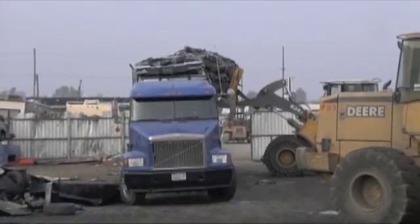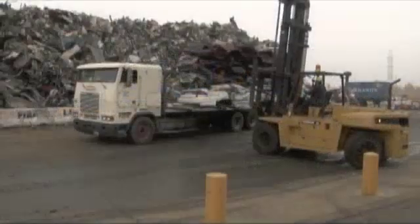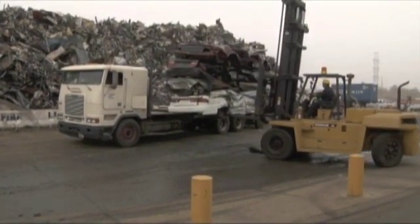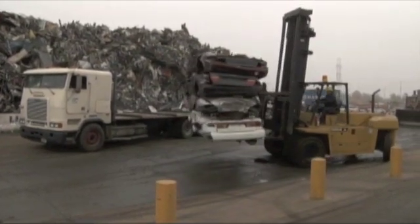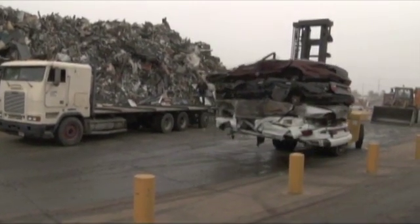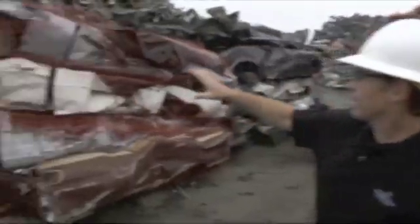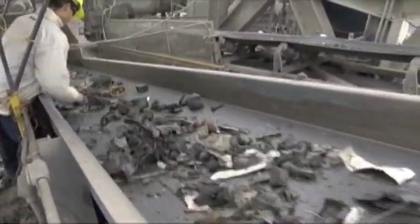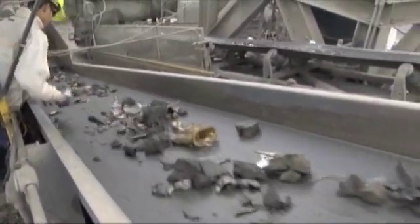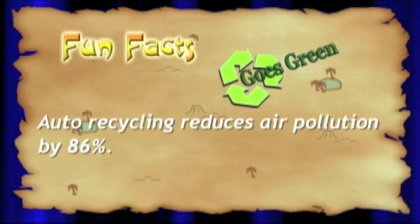After the car is flattened, it comes to us. They're flattened, they come in on a truck, we unload them, and then they go into our shredding machine. We use a mix of flattened car bodies, appliances, and sheet metal — they go into a machine that grinds it all up and then separates out the metal from the non-metal. You're going to shred these cars — like stick them in a blender? Exactly. They're going to come out about the size of your hand. Fun fact: auto recycling reduces air pollution by 86 percent.